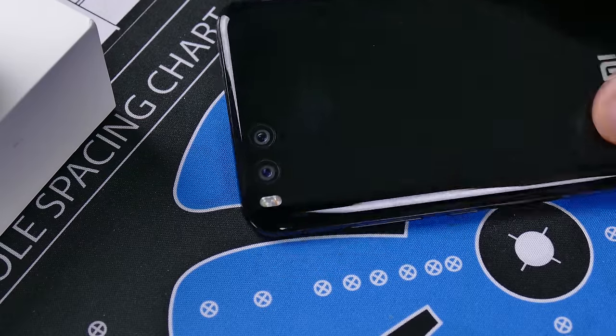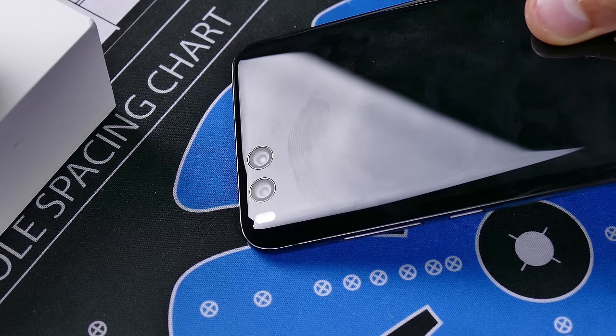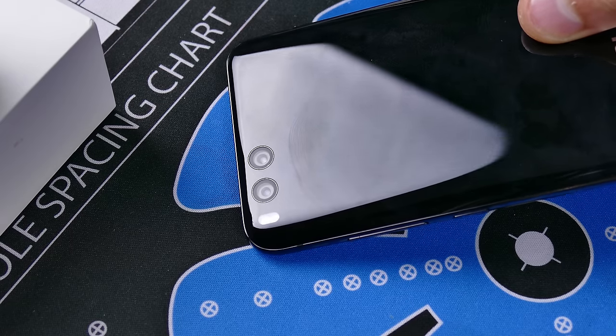This phone gets extremely dirty. Fingerprints, dust, all that just sticks to this thing like a magnet. It reminds me of the iPhone 7 and 7 Plus Jet Black series phones — they're just fingerprint magnets, and dust seems to find its way all over this device. For those of you who are unfamiliar, Xiaomi is a very popular smartphone brand in China. It's actually one of the largest manufacturers of smartphones in the world, but we don't hear about it here in the States because pretty much all of it takes place in China.